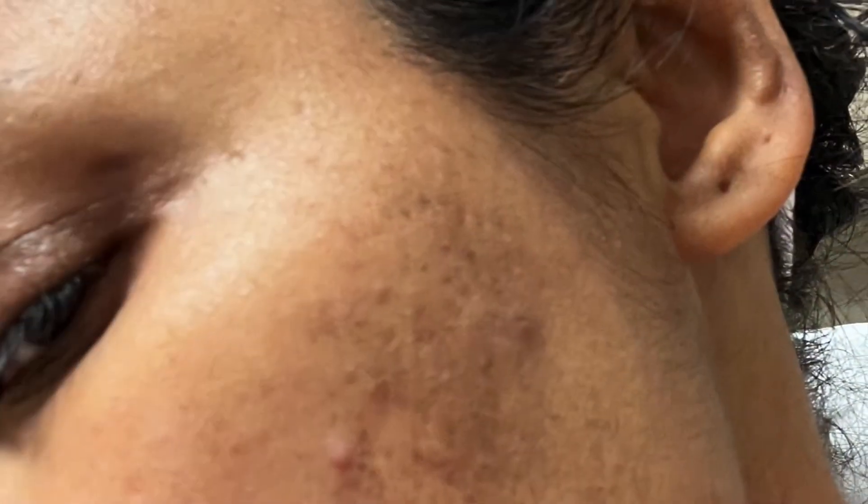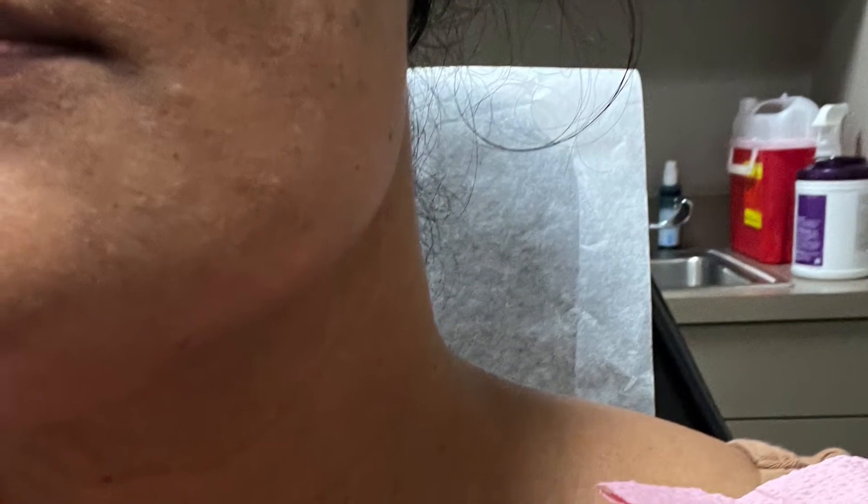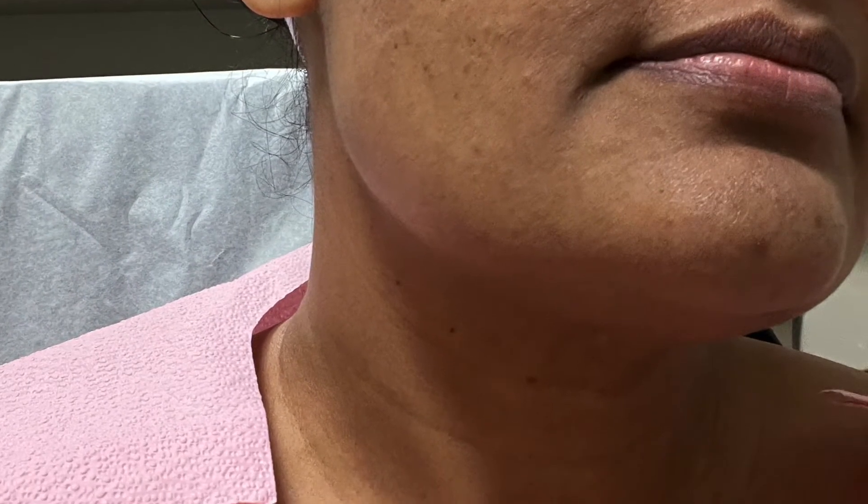my acne scars kind of change over time — sometimes they get darker, sometimes they get lighter. But luckily for me they're usually hideable by foundation. You can see I have a lot of like kind of